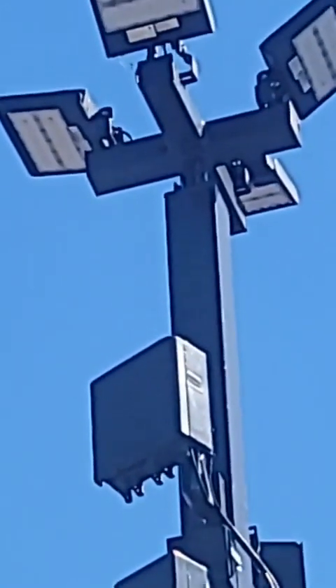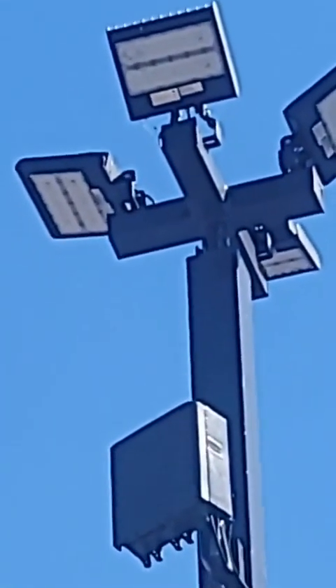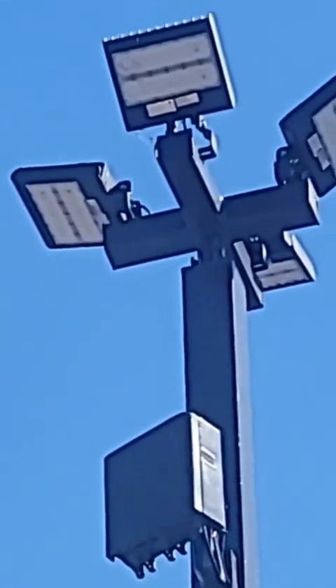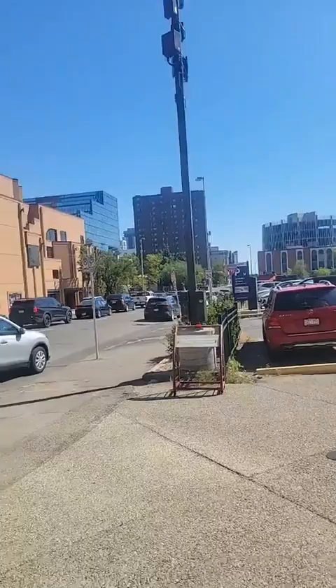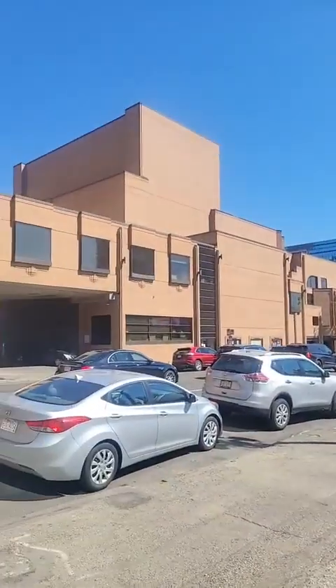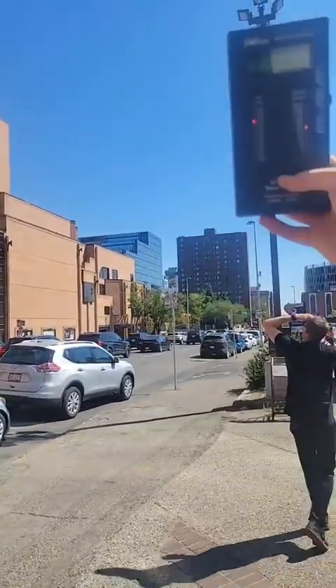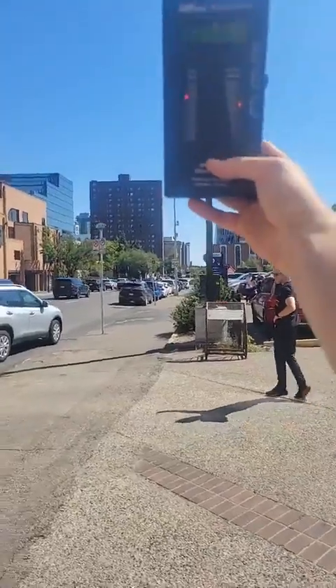So that's a small cell site, part of this lamppost. Looks like LED lights. We don't know what's in them. We're definitely picking up from it.